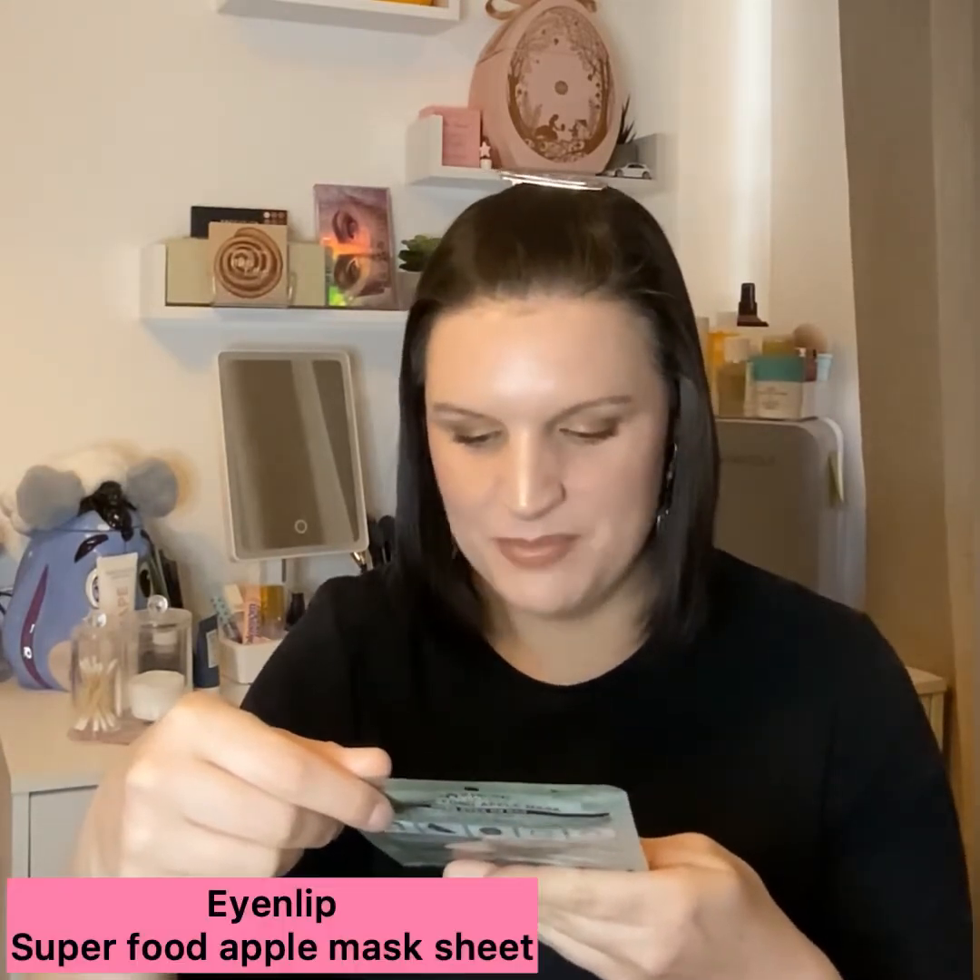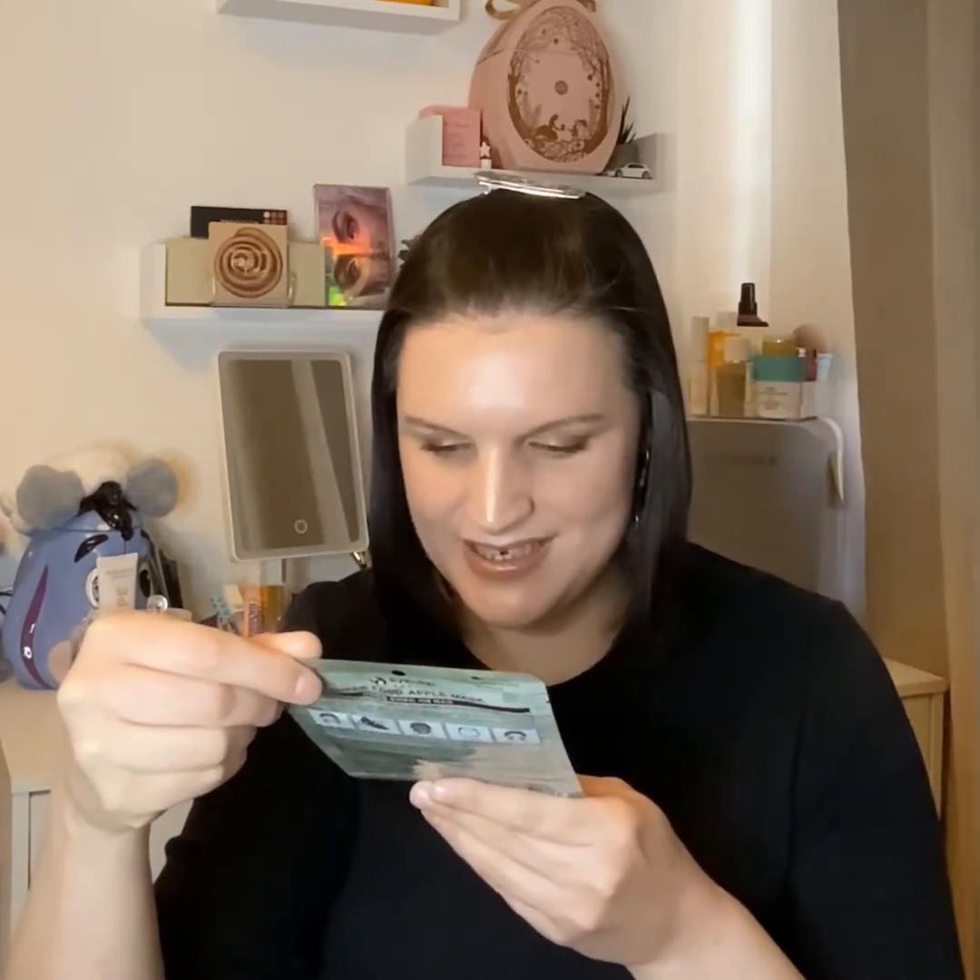Mask number four is from the brand Einlip Beauty — I can never pronounce that one — and it's the apple mask, a superfood mask. It's for brightening, luminous, and soothing, and it says it's a flexible fiber mask. It says superfood is rich in nutrients and is plant-based with plant-based compounds that enhance the health of the skin. I tried a pumpkin one from this brand and I really liked it, and the peach one recently too. I'm looking forward to trying this — love the packaging, do love an apple, and we've got the faces on the back.